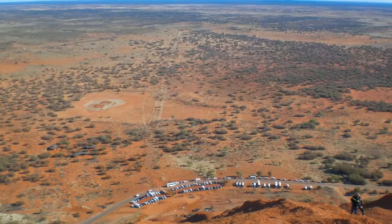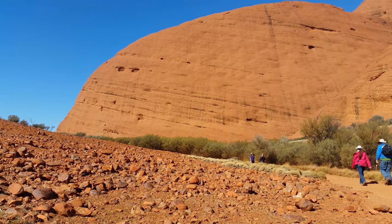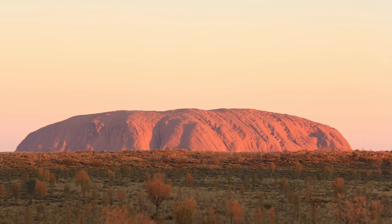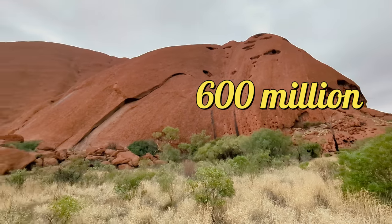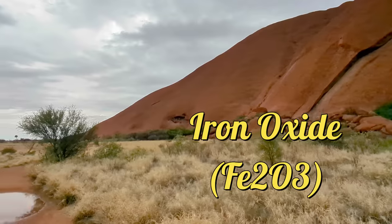Uluru is a popular tourist destination and visitors can take guided tours, hike, or watch the sunrise or sunset over the rock. The rock stands at 348 meters tall and has a circumference of 9.4 kilometers. It is estimated to be around 600 million years old, and the red color of the rock is due to the presence of iron oxide.